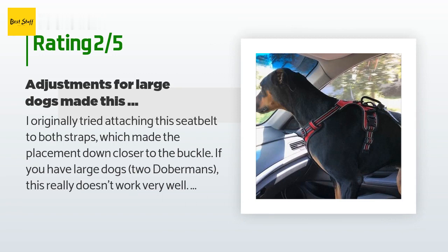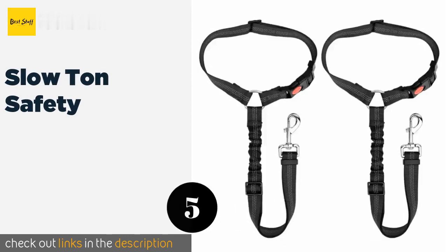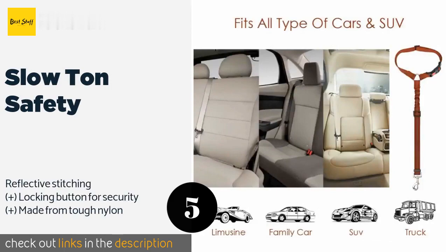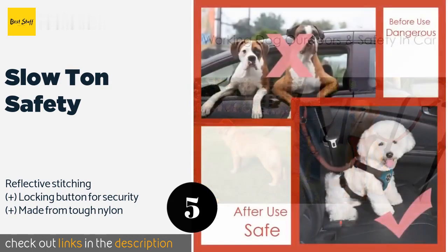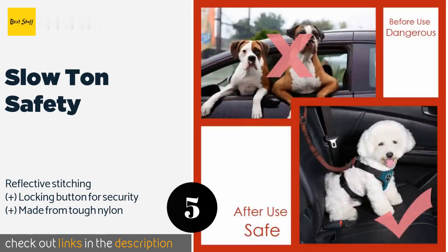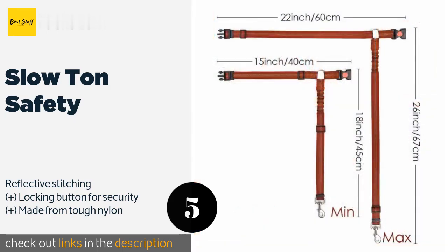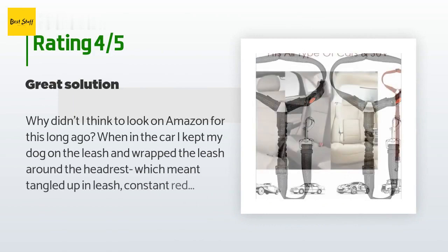Number five is the Slow Ton Safety. The Slow Ton Safety wraps tightly around your car's headrest and connects to a standard harness. The elastic bungee prevents your furry friend from any painful yanking due to sudden maneuvers, and the clip rotates 360 degrees to prevent tangling. The price is approximately $10. The average rating is 4.8 stars with more than 1,104 customer reviews.